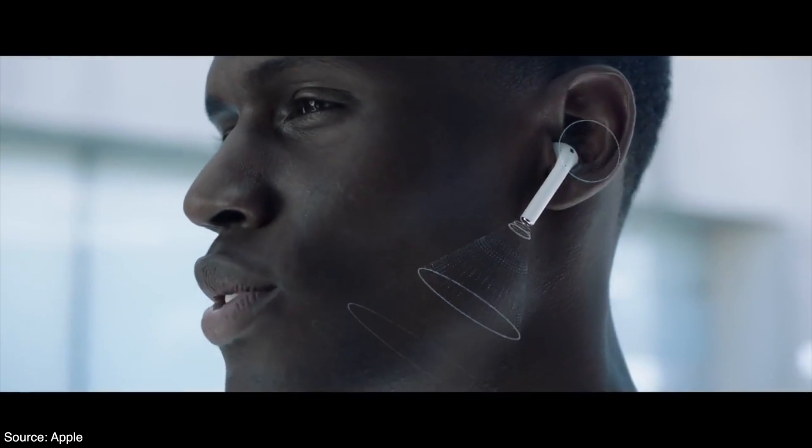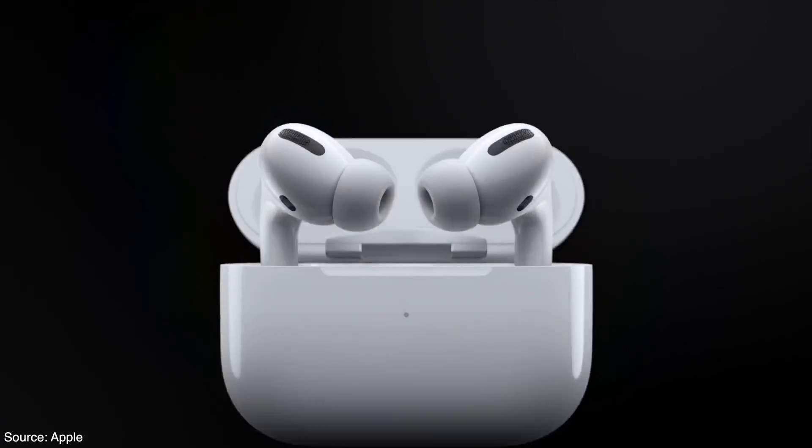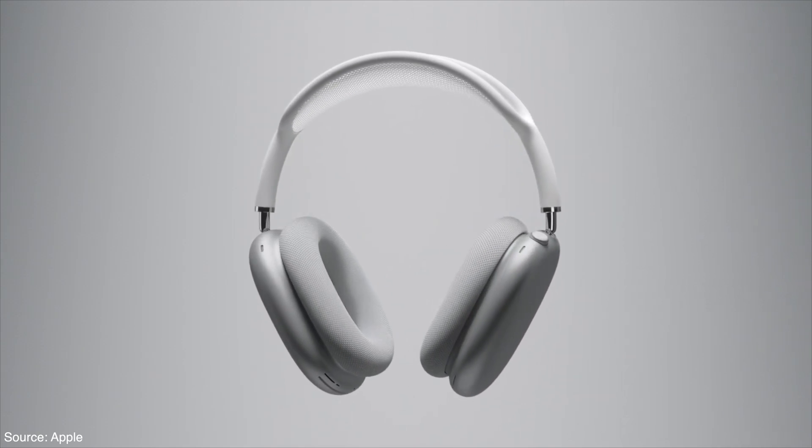Fun fact: if AirPods were a separate company — if we single out the sales of AirPods — it would be large enough to be in the Fortune 500. With each update, the AirPods get better, from the 2nd gen to the Pro, to the Max, and the latest 3rd gen.